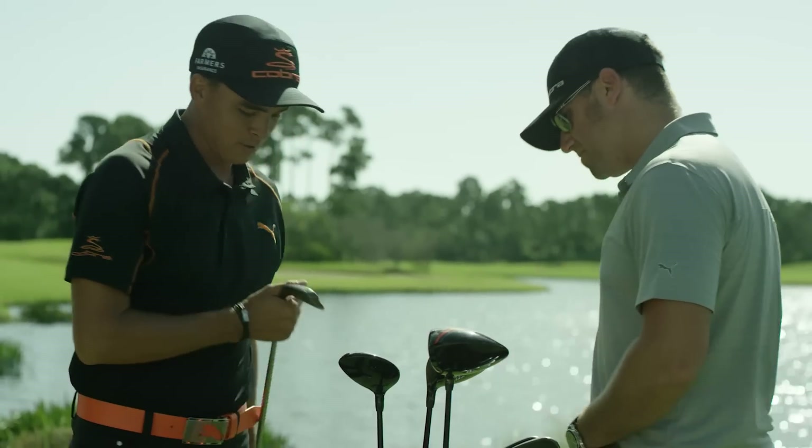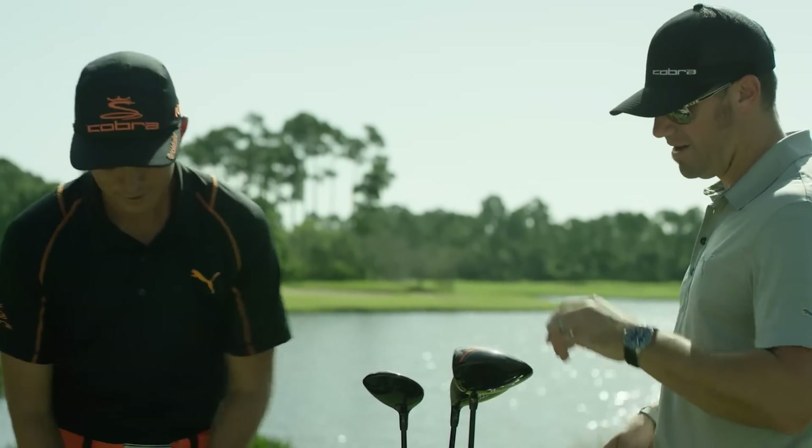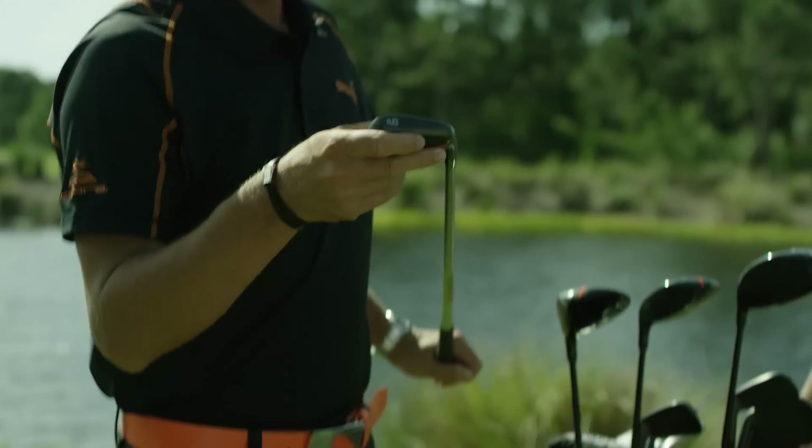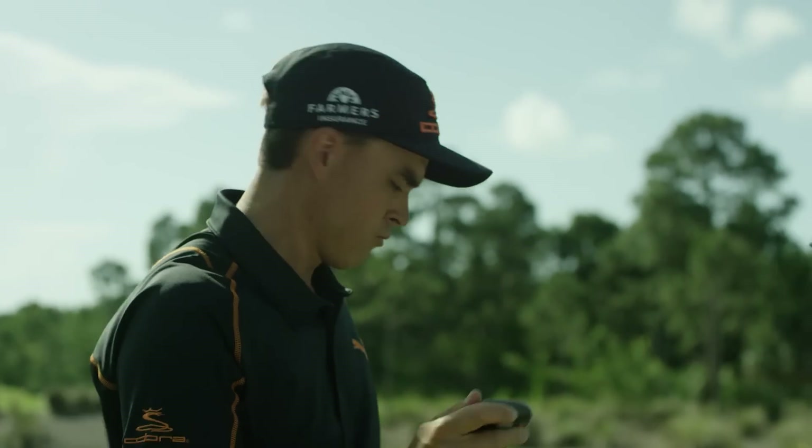A lot of that was born working with Ricky. We're taking what we're learning with one of the best players on the planet and putting it into golf clubs that better players who like a forged blade will really enjoy.